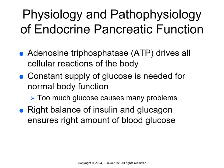But if there's too much glucose, it causes problems. The pancreas is an endocrine gland that makes insulin and glucagon. The beta cells make insulin and the alpha cells make glucagon. The right balance of insulin and glucagon, along with food intake, ensures that we have the right amount of glucose in the blood.